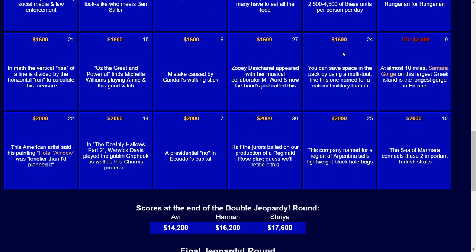For $2,000: this company named for a region of Argentina sells lightweight black hole bags. And the answer there — that would be Patagonia.